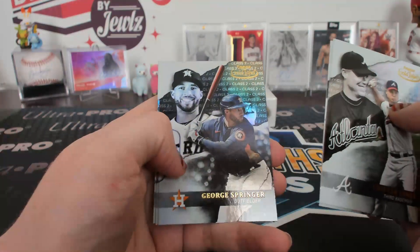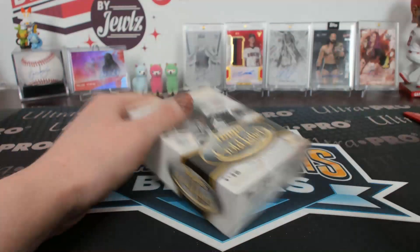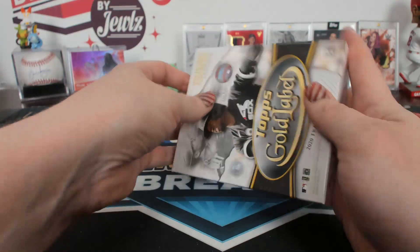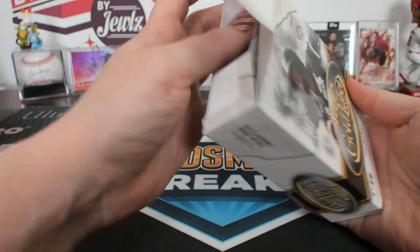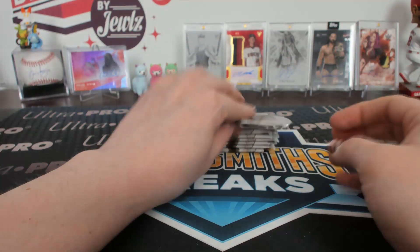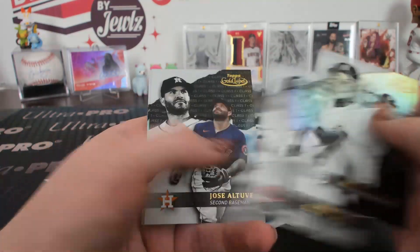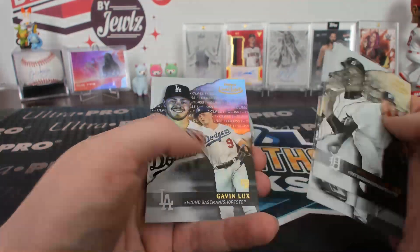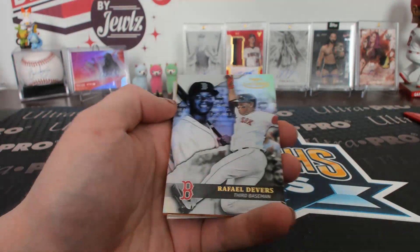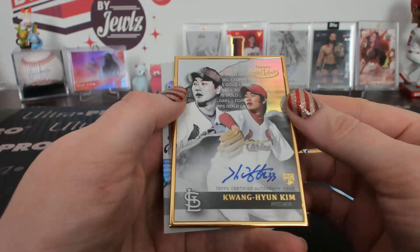Class one black Scherzer. Class two black Springer. And last box of this break. Let's spin that around. A class one black Altuve. Our last framed card. Class three Dovers and the frame — Kim for the Cardinals.